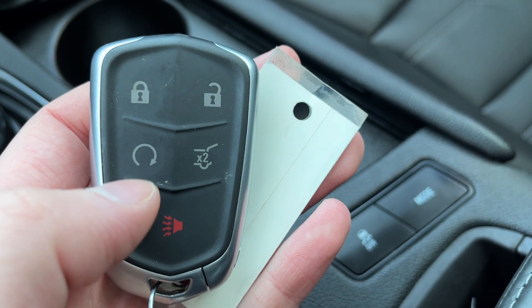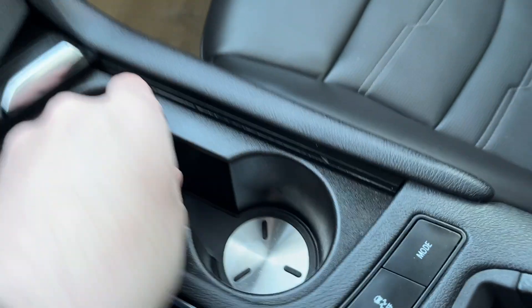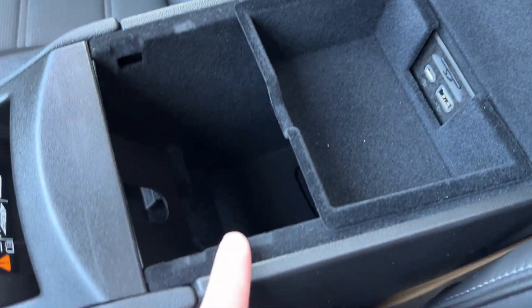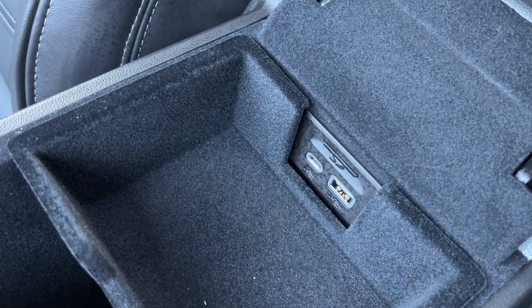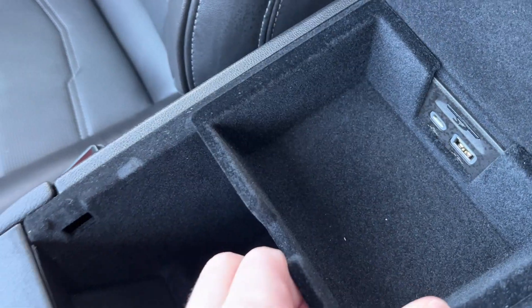The top of the key fob is locks and unlocks. Then we have remote start, our power liftgate, and our hazard lights. Then we have a wireless charger before our leather finish center console. Inside the console, we have a USB-C, USB, and SD slot to the back, with removable storage, all with a felt finish.